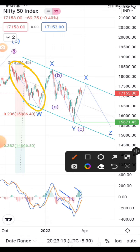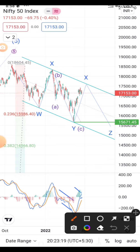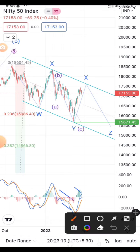In this triple complex correction, this is the first correction, this is the second correction, and the Z wave is the third correction. The X waves are connecting waves that join these corrections. It is a channel-bound fall — you can notice that Nifty from the top has not fallen more than 15 to 17%.